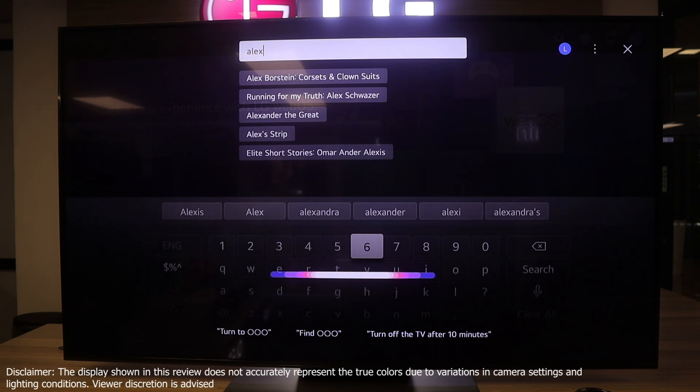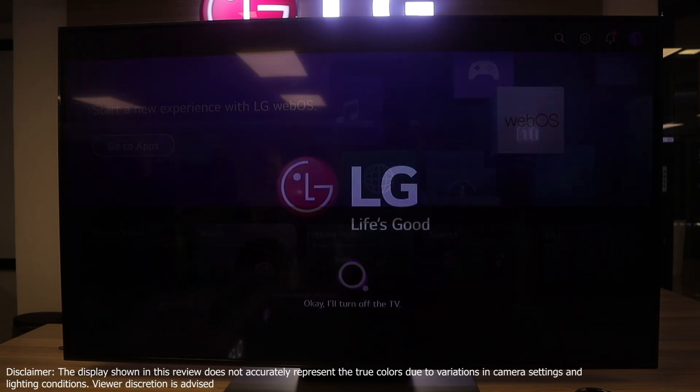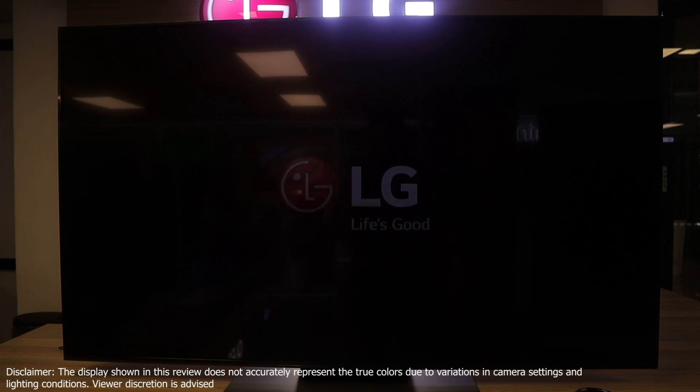For example, you can say 'Switch off TV' — and the TV responds. How amazing is that?